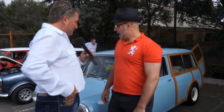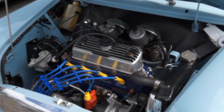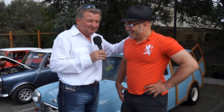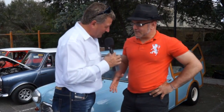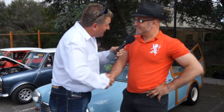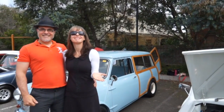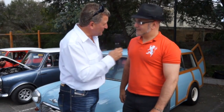Engine-wise, what's going on under that big hood? It's just a slightly warm 1275. Mikey, thanks for being on the show — pleasure having you on Classic Restos. Keep up the fine work in the preservation of this Classic Mini.